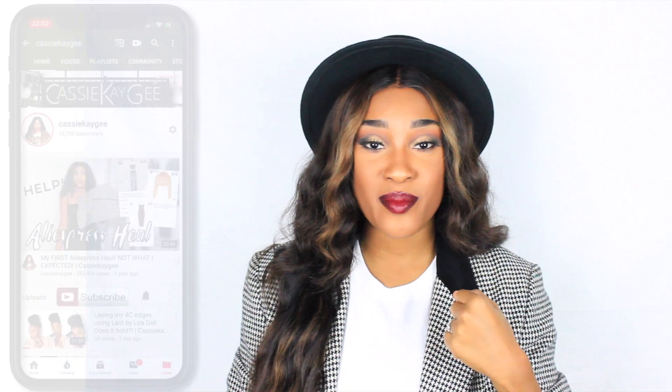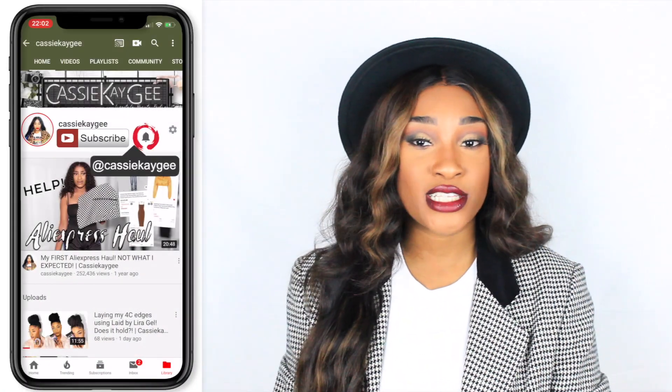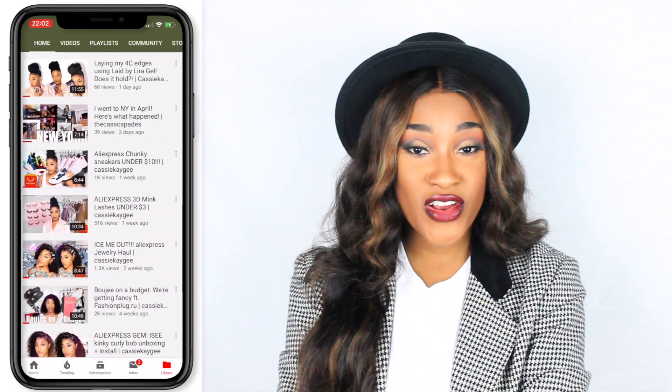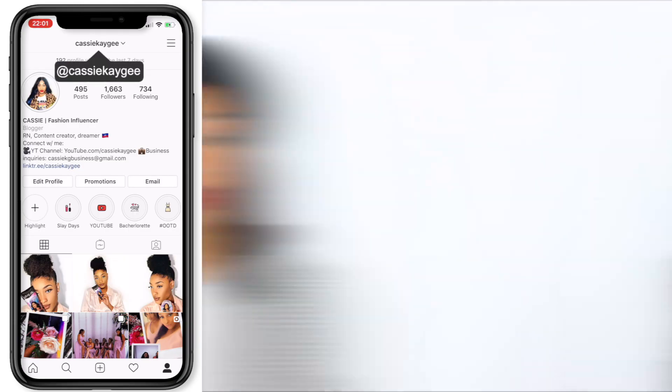Hello my loves, welcome back to my channel — it's Cass! If this is your first time here, take a quick moment to hit the subscribe button and tap the bell to get notifications so you can stay tuned and join us weekly. If you're returning, thank you so much for coming back — please hit the bell if you have not done so already.